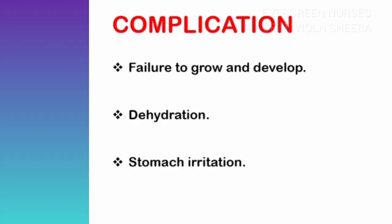Let us see the complications of this disease condition. The first is failure to thrive, then dehydration mainly due to vomiting. Because of the dehydration, the child will also develop electrolyte imbalance. Prolonged repeated vomiting leads to stomach irritation, and some babies may also suffer mild bleeding.